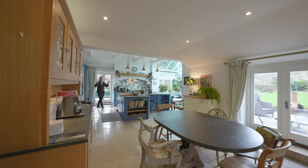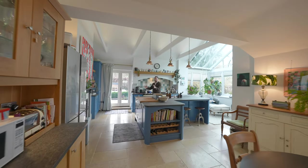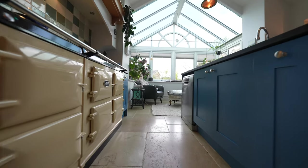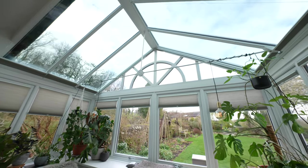At the rear of the property you have this incredible open plan kitchen dining space with an expansive island at its heart. This impressive orangery just floods the area with light while taking full advantage of the views over the mature gardens.